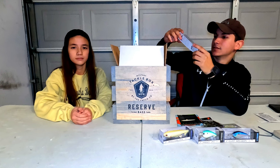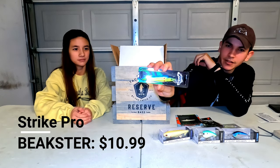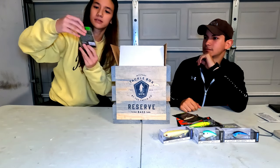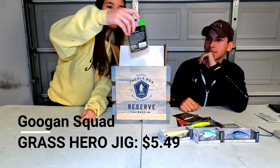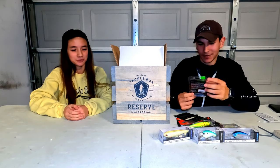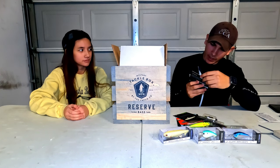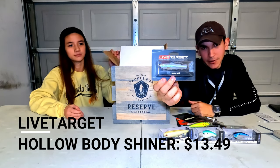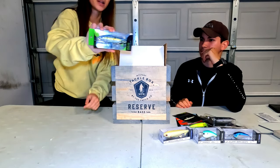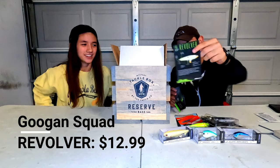We got a big jerkbait — tournament grade jerkbait by Strike Pro. Interesting colors on that one. We also got a Googan swim jig, and a Life Target Shiner — that's a good brand, I just never use that lure. Then we got another Googan — a plopping top water, the Revolver. That one came with a little information card.